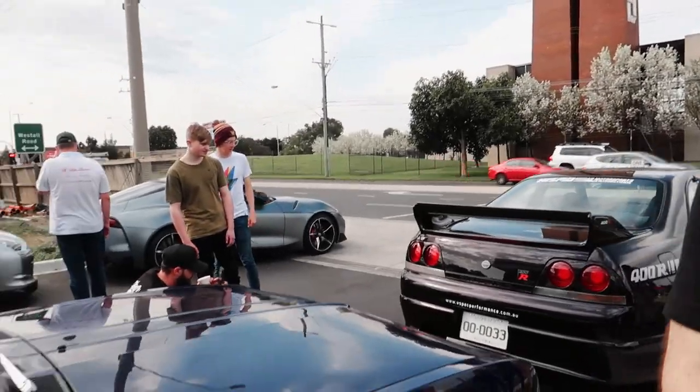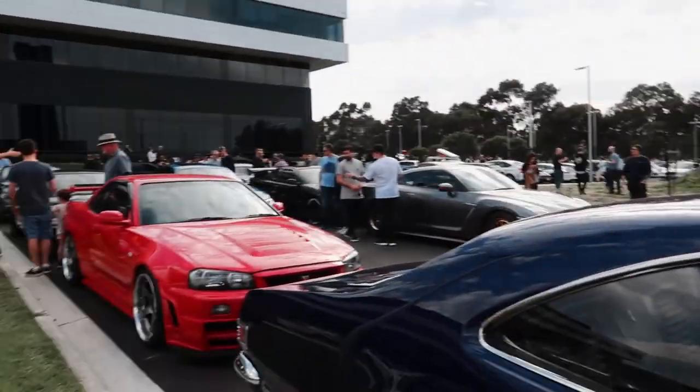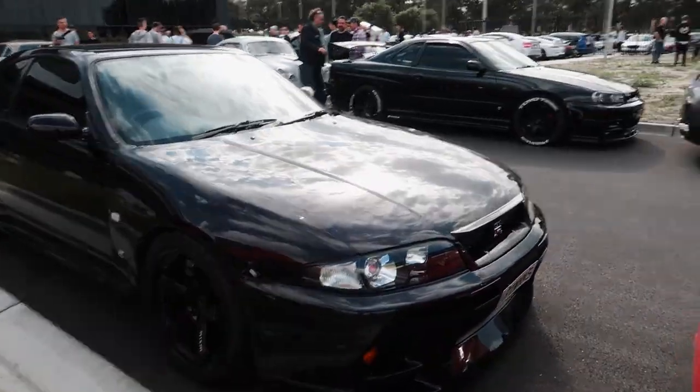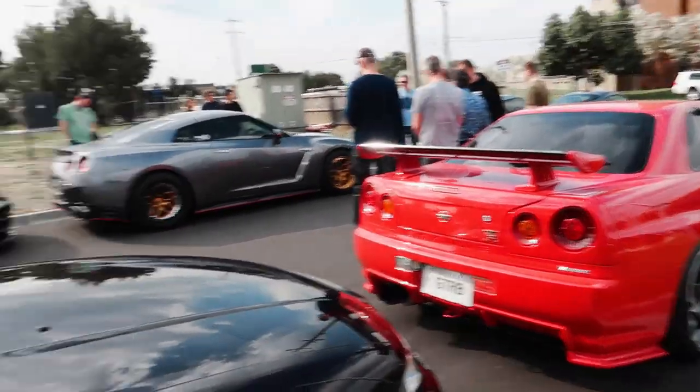From special stuff like that we've got the R35s, R34s — another R33 midnight purple V-Spec R34. Lots of Skylines to take in.